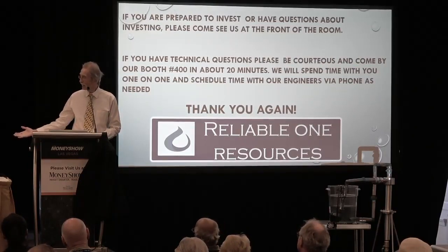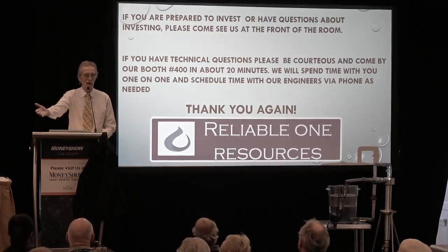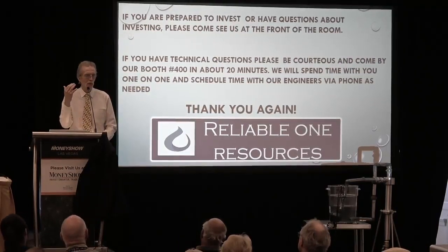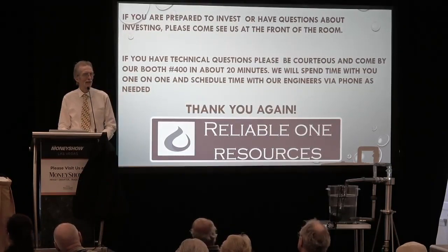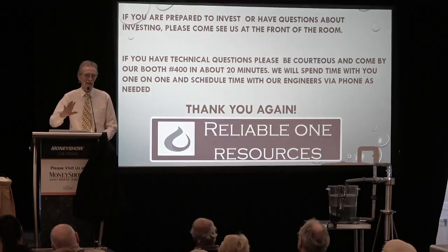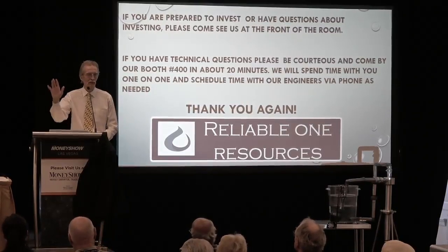Please meet us at booth 400. We have a brochure where you can read about the technology we talked about today, and right behind it is our very simple two-page stock subscription agreement. As an accredited investor, you'll be able to buy Reliable shares at $1.50 for the next two to three weeks. Once we meet with the funder and they sign off, everything's going to change. We thank you so much — please come to booth 400, sit with us, ask all the questions you'd like. Let's go forward together and change how water is dealt with in the oil and natural gas industry. Thank you.